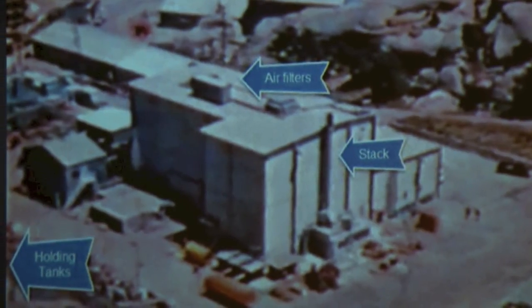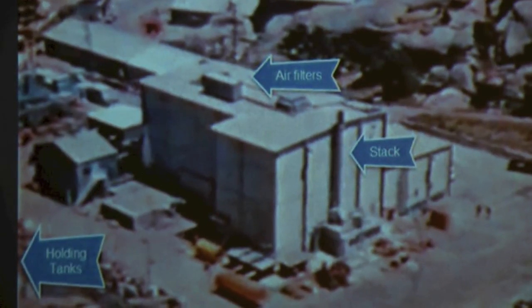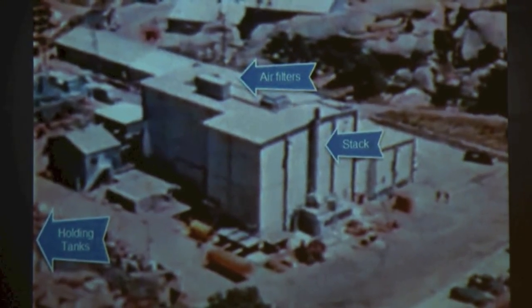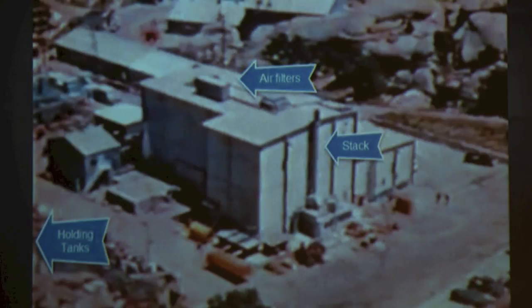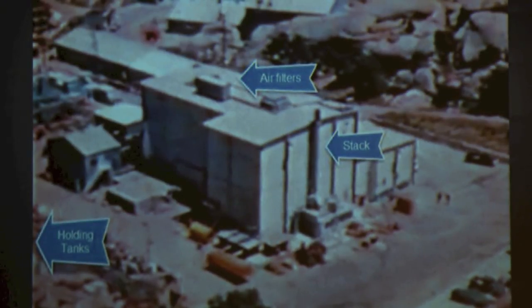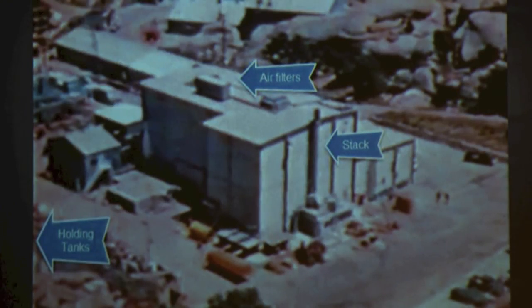In the center there is the stack. The stack is where they released the radiation out when the holding tanks had held it long enough — the radiation was degrading in those tanks — so they felt it was safe enough to let it out of the tanks and out through that stack. But that's also the stack where we released it to go out at the time of the reactor meltdown.